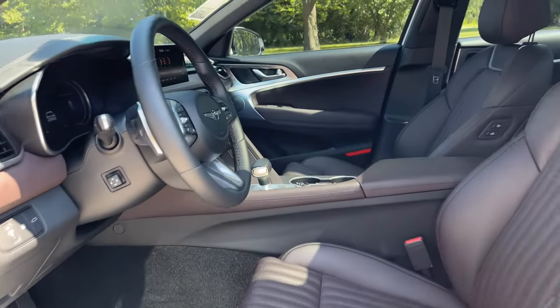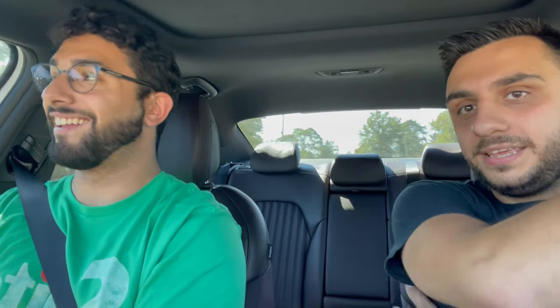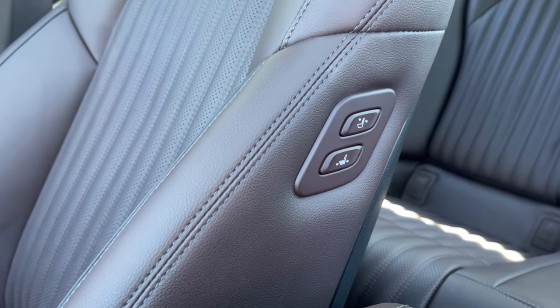Moving on to the seats — these seats are super comfortable and I love the design. They look super fancy. I love how the design runs down the seat. Right next to the passenger seat there's a button where you can move the seat up, down, backward, and forward. That's good if you're sitting in the back seat and the passenger seat is too far back — you can actually control it from the back seat. The seats are beautiful and feel premium.